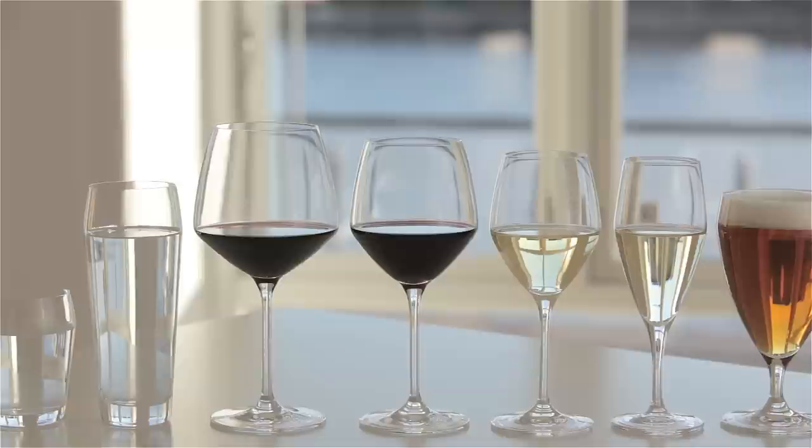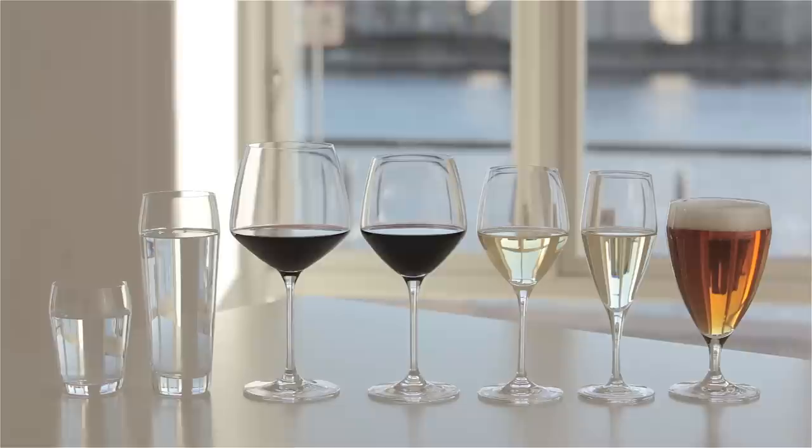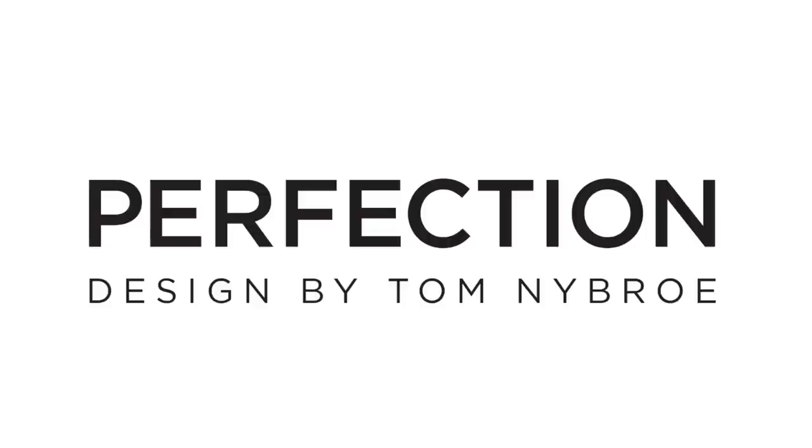The pour line ensures that the correct amount of wine is poured into each glass. The widest part of the glass provides a large surface area for the wine to evolve, ensuring an impressive and perfect pour. The Perfection range, which is used by many top restaurants, is designed by Tom Newbro.